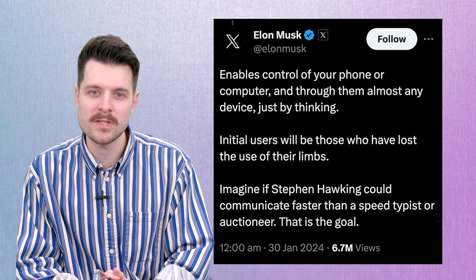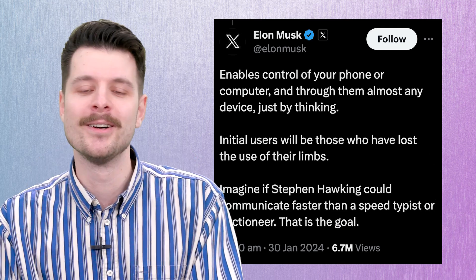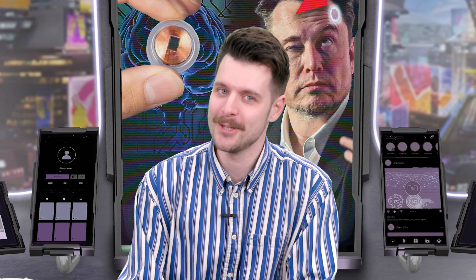There's an actual practical use. He then says, 'Imagine if Stephen Hawking could communicate faster than a speed typist or an auctioneer.' And I'm trying very hard not to do an impression of Stephen Hawking as an auctioneer. Would be very funny. But I'm not going to do that.